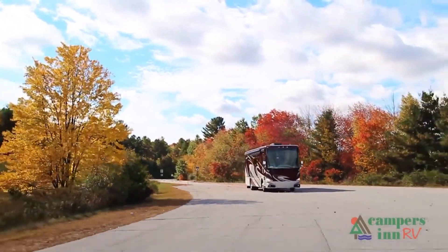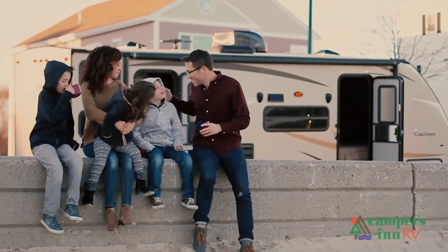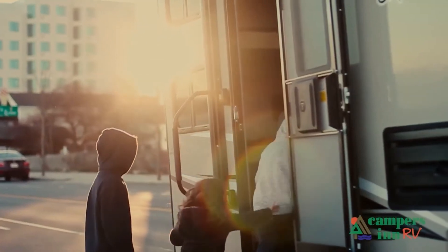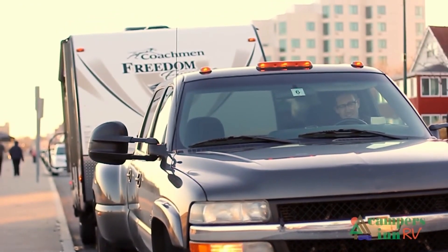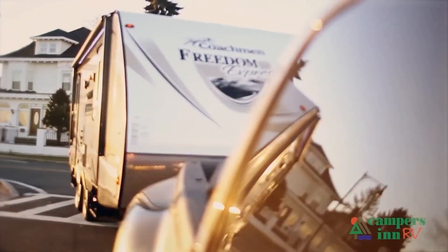What I enjoy is when that customer leaves here with that excitement and enthusiasm about what's in store for them — hitting the open road and spending quality time with family and seeing things. To me, when they leave here for that adventure, that's what warms my heart. That's what gives me a lot of pride in what we do as a company.